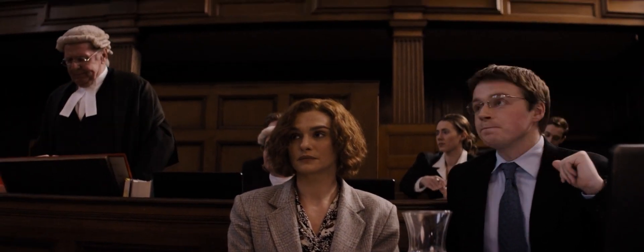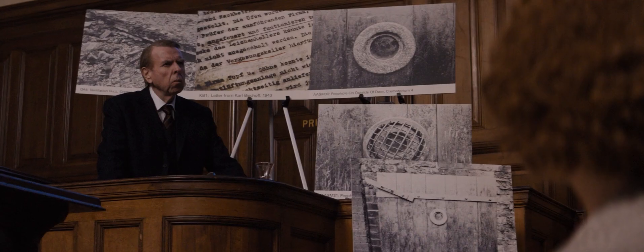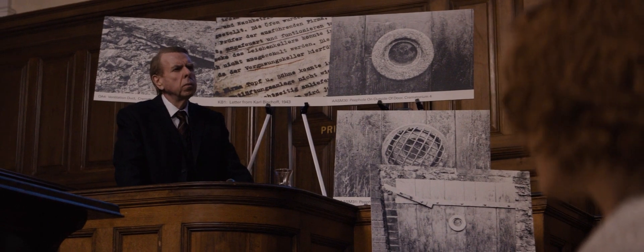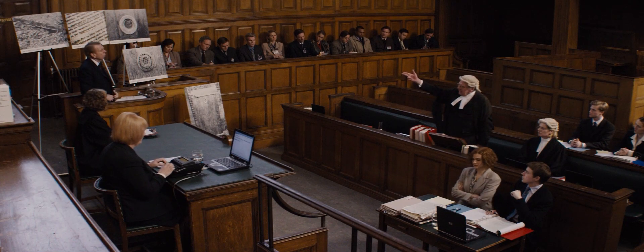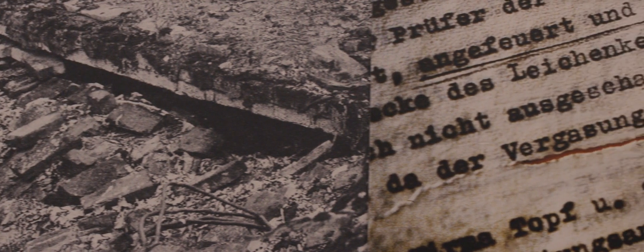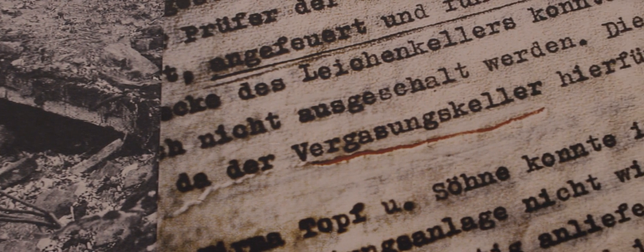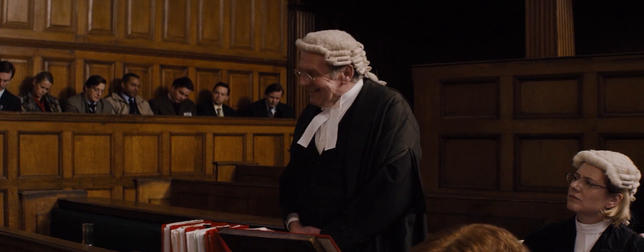So now, Mr. Irving, I will ask you to explain why, if, as you claimed, there were no gas chambers in Auschwitz, the gratings taken in 1945 by the Polish authorities from Morgue 1 in Crematorium 2 were covered in cyanide. And why the camp's chief architect, Karl Bischoff, specifically refers to Morgue 1 as a vergassungskeller — a gassing cellar.